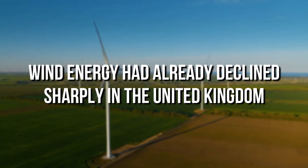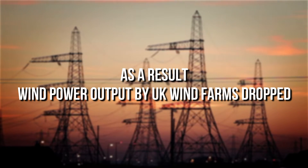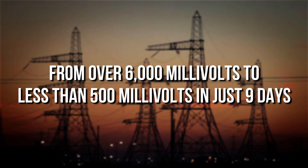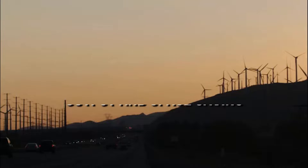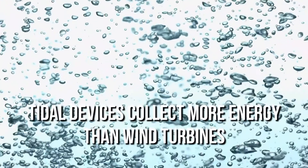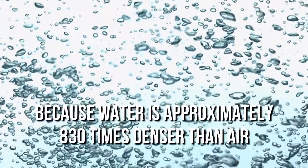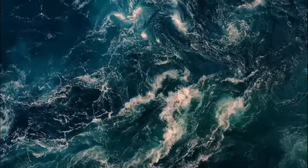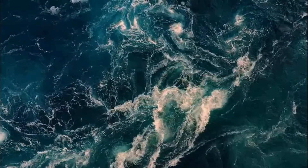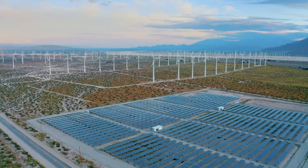Wind energy has already declined sharply in the United Kingdom — wind power output by UK wind farms dropped from over 6,000 megawatts to less than 500 megawatts in just nine days. Another benefit is high power output and space saving. Tidal devices collect more energy than wind turbines because water is approximately 830 times denser than air. This means tidal energy can produce more energy per unit area than wind energy while occupying significantly less space than both solar and wind energy.